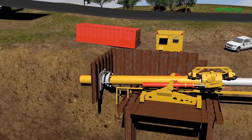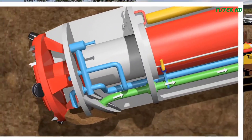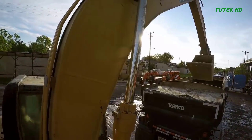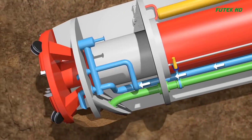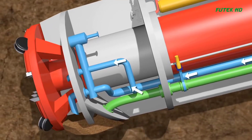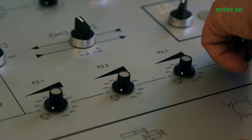The Direct Pipe method, designed and operated by the German company Herrenknecht, offered several advantages over traditional HDD. It involved the use of a directional microtunneling machine and a hydraulic pipe thruster. The pre-welded pipeline was laid out behind the launch pit on rollers and installed simultaneously as the borehole was excavated. The cutter head at the tunnel face broke up the soil, which was mixed with a bentonite lubricant and returned through slurry lines inside the pipe. The excavated material was separated and removed at a separation plant, while the bentonite lubricant was reused.